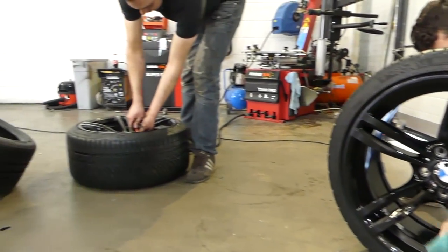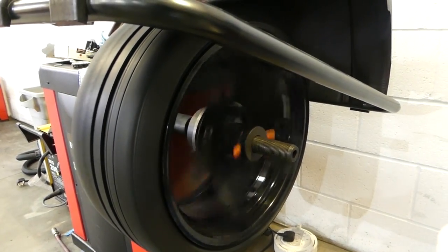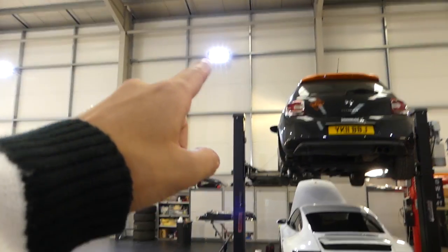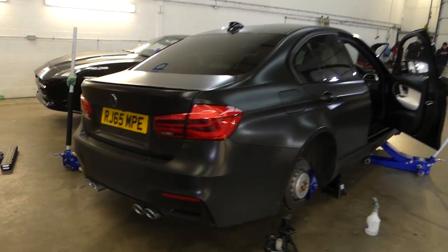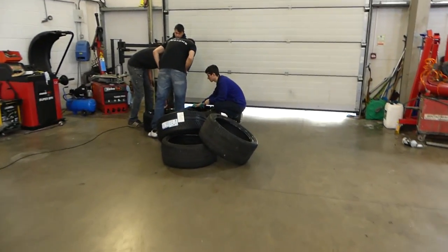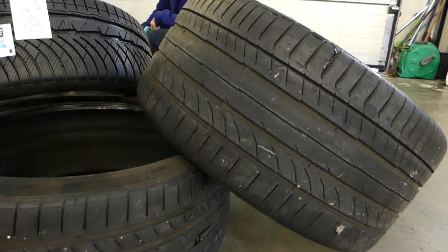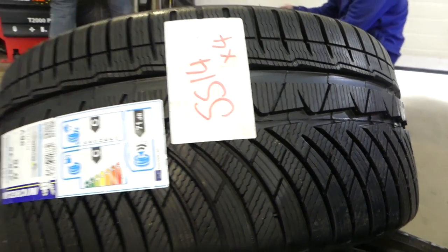Wheels looking good, tyres getting changed. They've got stadium flood lights all around now, meaning that it is capable of filming in here. We've got fantastic lighting, my wheels are off, and over here the guys are working on the tyres. You can see already the difference between my Continentals — which look pretty awful — and my new winter tyres that are going to be fitted to my M3.